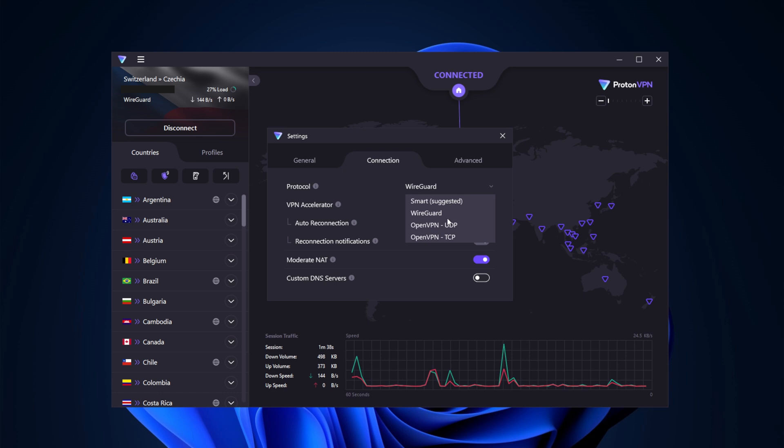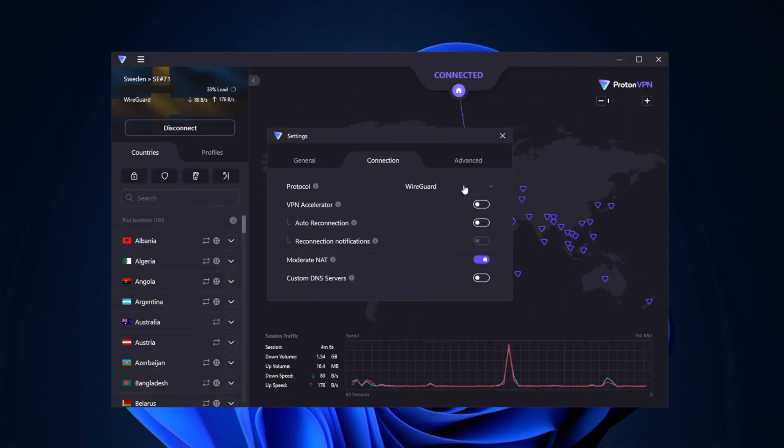NordVPN also offers a broader range of protocols compared to ProtonVPN, providing users with more flexibility. That said, ProtonVPN, while slightly slower, still delivers impressive speeds with its use of the WireGuard protocol as the fastest option. Besides that, it also features a VPN Accelerator, which further boosts performance. Just keep in mind that speeds may vary depending on your location, specific device, and other factors, so it's best to test it out yourself.